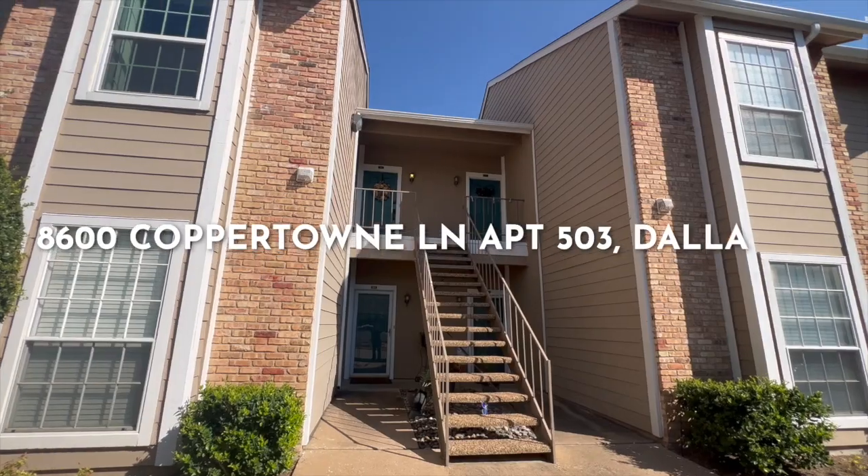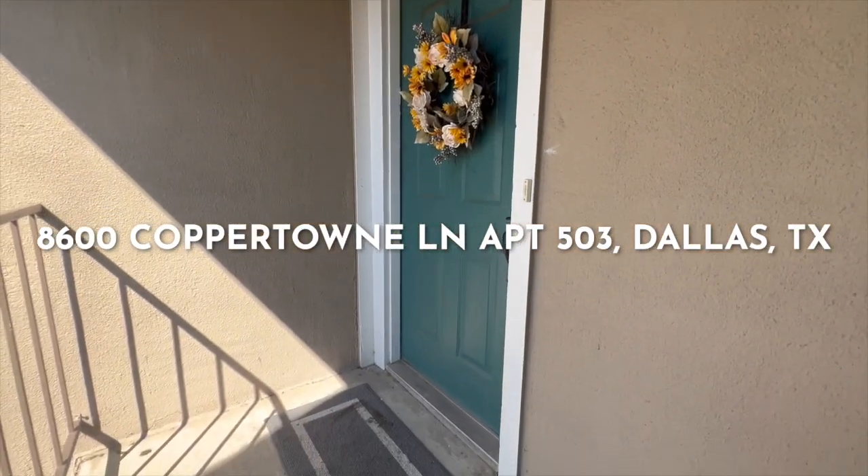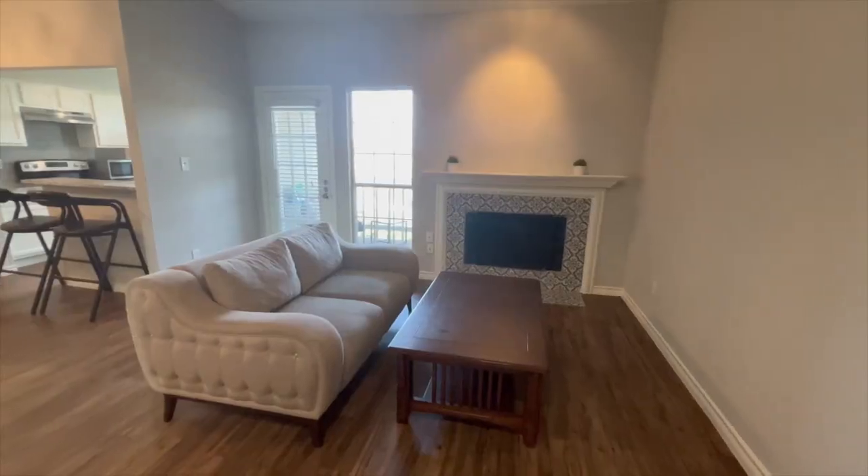8600 Coppertown Lane, unit 503, is located near the intersection of 635 and 75, and is close to shops, dining, and entertainment.